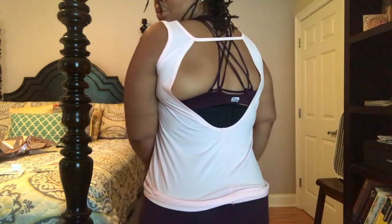The bra is actually supporting a little bit better than I thought, but I probably wouldn't wear this top to go run in. I wouldn't wear this bra to go running, but I would wear it to the gym definitely.